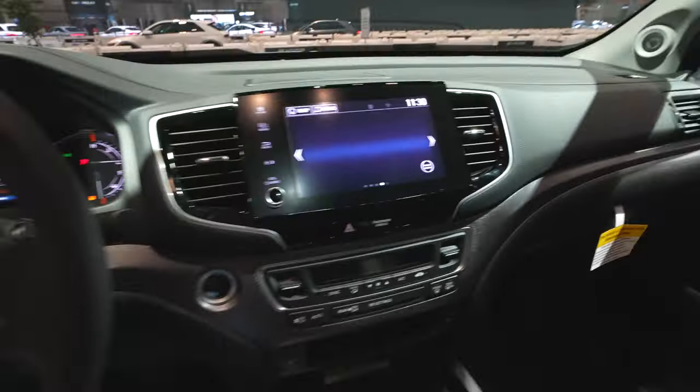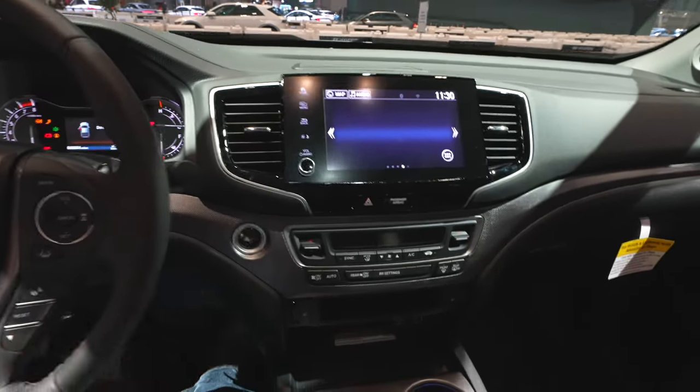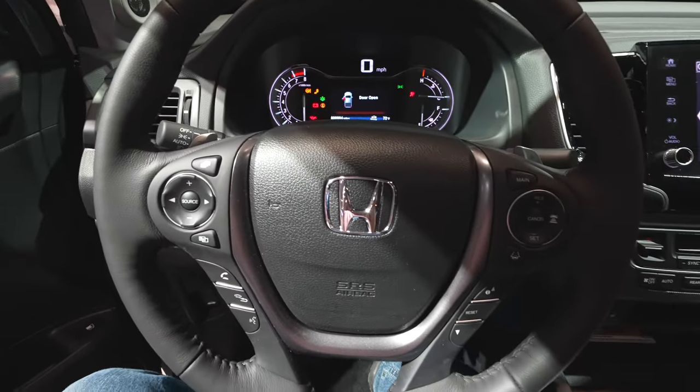Overall, pretty impressed with this interior. The touchscreen does seem a little bit dated, but I do like the layout. Everything seems like it's at perfect reach for the driver. Let's take a look at the back and see how much legroom we have.